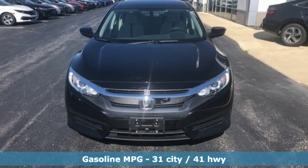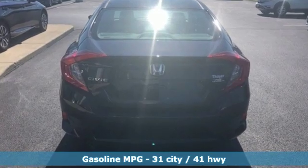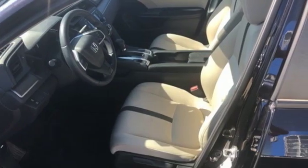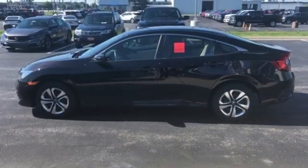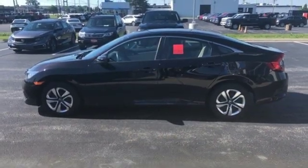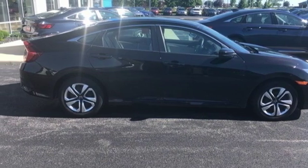External memory control, wireless phone connectivity, manual tilting steering column, power windows, manual telescoping steering column, in-line four-cylinder engine, gas pressurized shocks, and continuously variable automatic transmission. Take it for a test drive today.